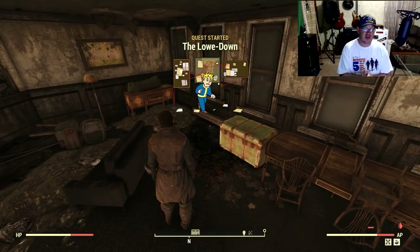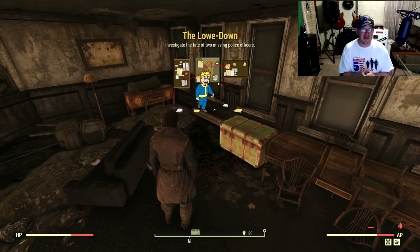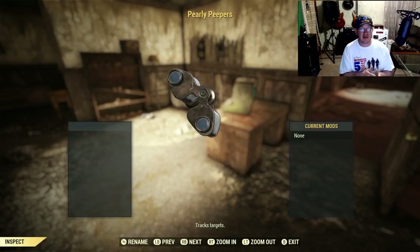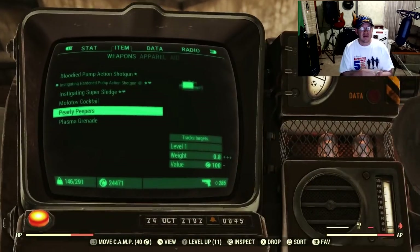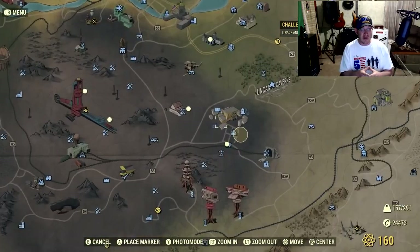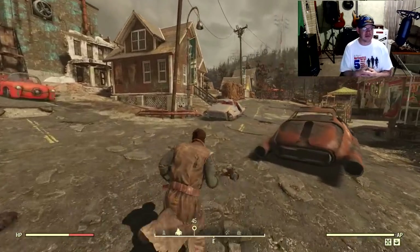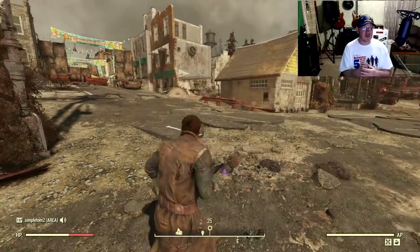So this third section is going to be called The Load Down. Once we get that, it's going to update our map and tell us where we need to go. For the last part of the mission, I got a reward called the Pearl Peepers — this just seems like a regular pair of binoculars, a little cooler looking, but they're also supposed to be able to track enemies. When you look through them, you can actually mark enemies. They're not necessarily all that amazing a reward, but maybe they'll be useful later on down the road.